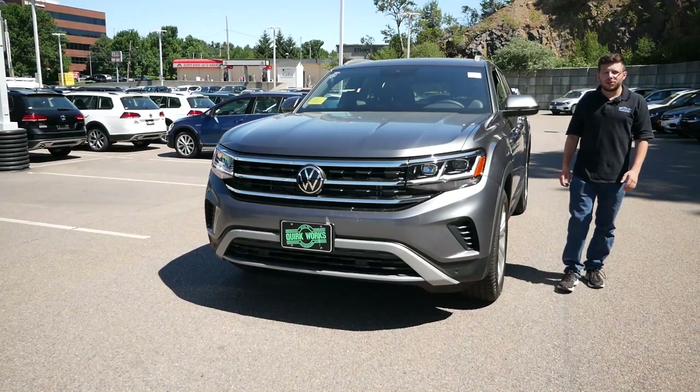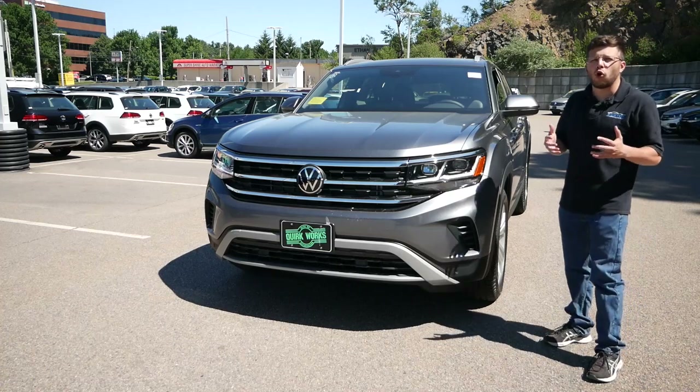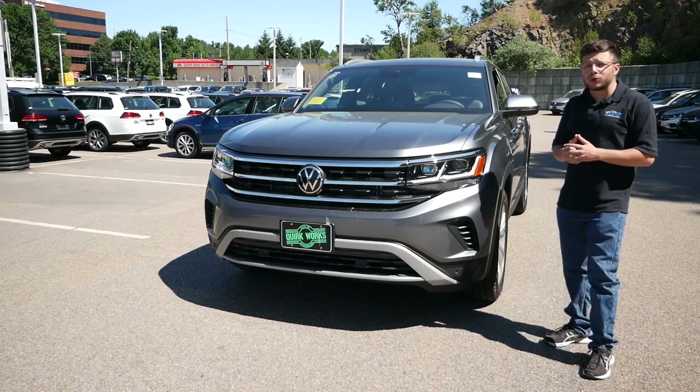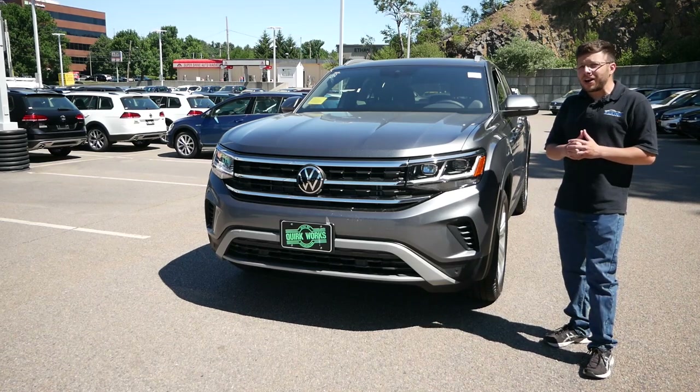Hey everyone and welcome to Boston Auto Blog. It's a rarity in the automotive industry to have an overnight success, but for Volkswagen the Atlas has been just that. Last year Volkswagen sold right around 80,000 of these in the United States, which really, considering how much competition is in this segment, is rather impressive.